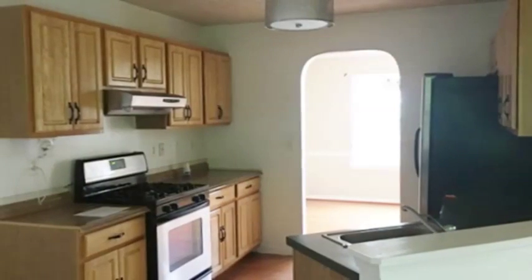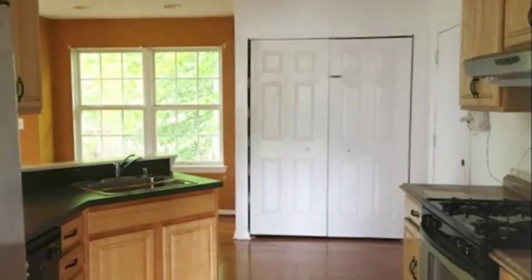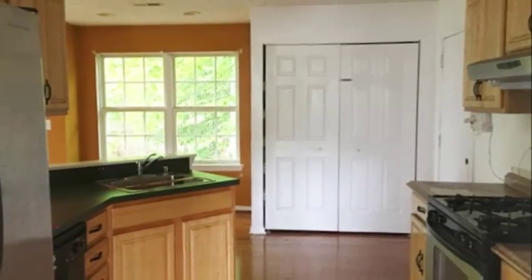As you enter this spacious kitchen, complete with breakfast nook, you will be happy to see lots of working counter space, as well as plenty of storage.